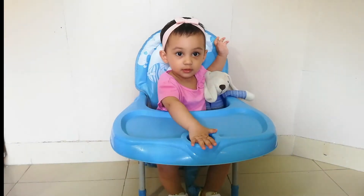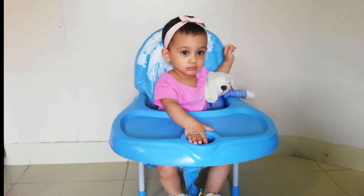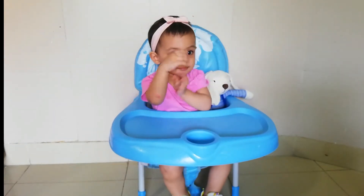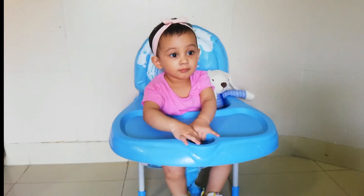Hello everyone, this is Dua Oni and her mummy. Today we are going to do a reading session, and we will show you how much Dua loves to read the books.